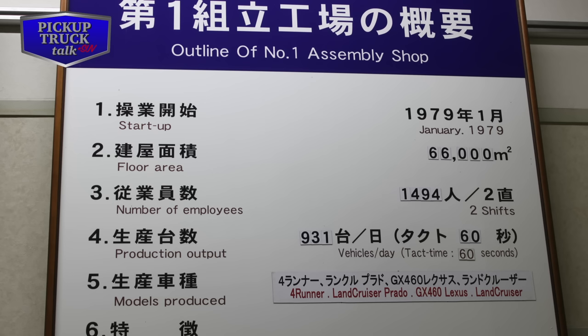I wasn't able to take any video inside the plant, but I was able to take a lot of photos. So we're going to go through these photos and explain what I saw and what they told me during my tour. I toured the number one assembly shop, which opened in 1979 and originally built the Hilux. The floor area is 66,000 square meters, with almost 1,500 employees running two shifts. Production output was 931 vehicles per day with a takt time of 60 seconds — meaning they build one of these vehicles every 60 seconds.